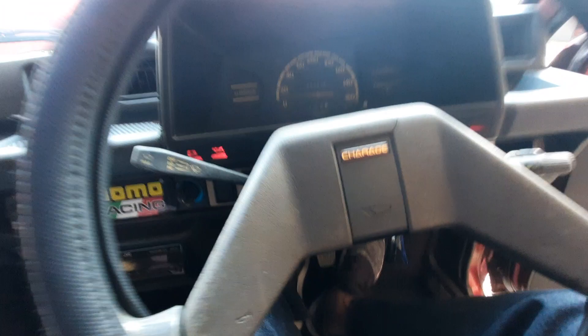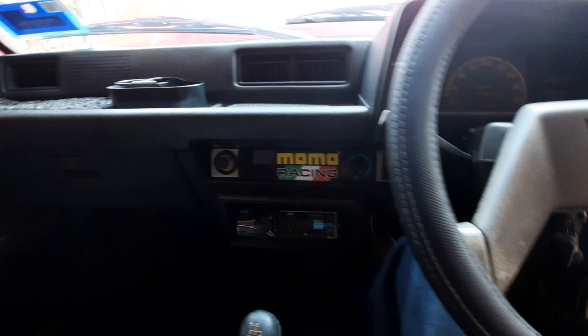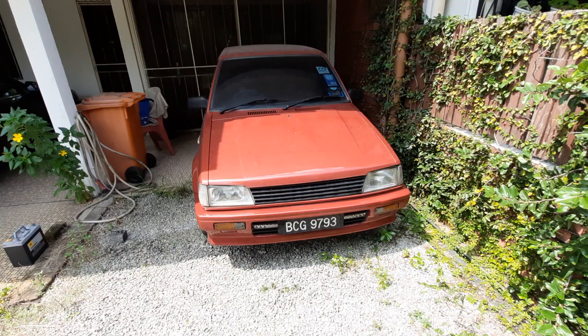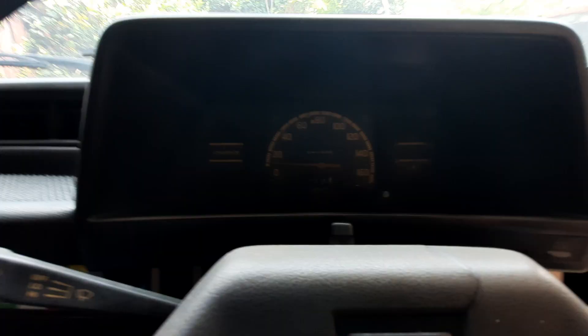These old carburetor cars — the fuel must have just gone all the way back into the fuel tank. So a lot of pumping is required. I'm going to let her rest for a little while because I really don't want to overheat the starter motor. But she's cranking. The fuel has just gone completely away.